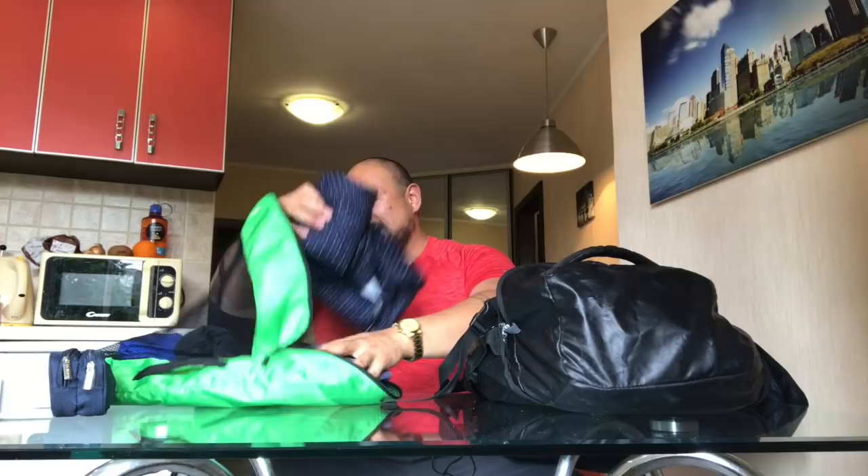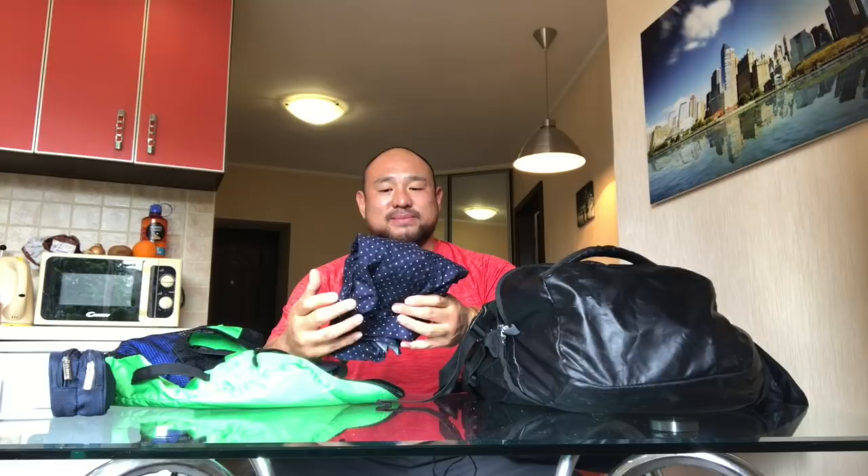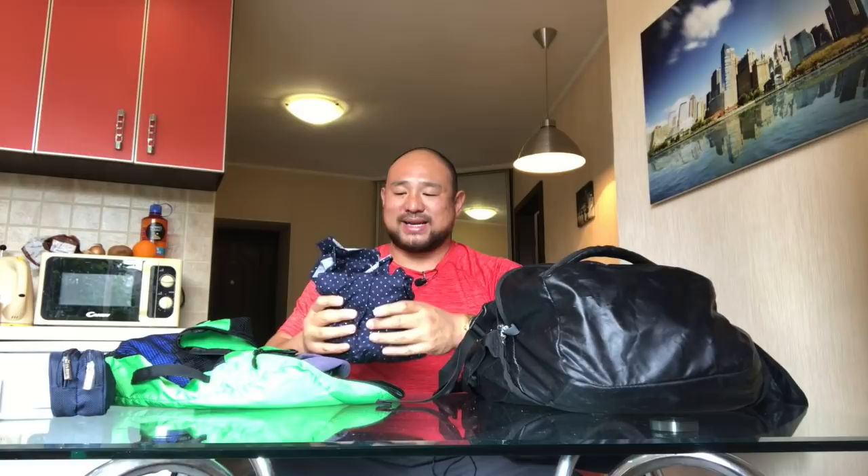I have one nicer short-sleeve dress shirt I got custom-made in Thailand for the Nomad Summit conference — $30 from a tailor. It's lightweight, compact, and because of its pattern and color it doesn't show wrinkles. I also had a white one but got rid of it — white is hard to keep presentable and wrinkles are very visible.